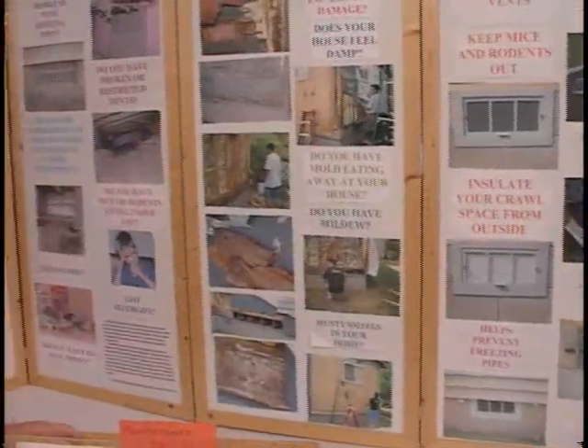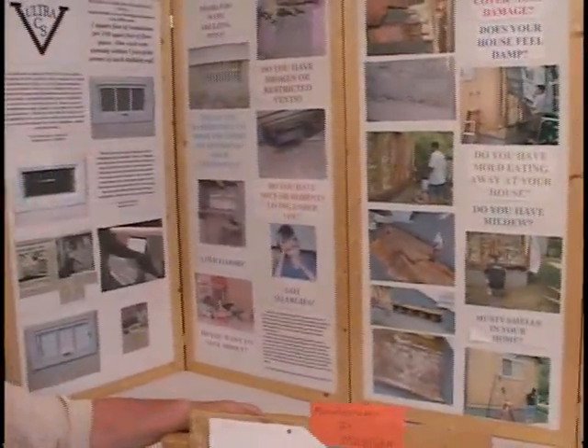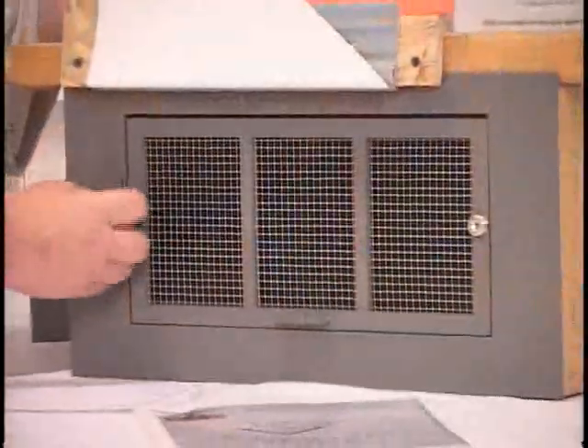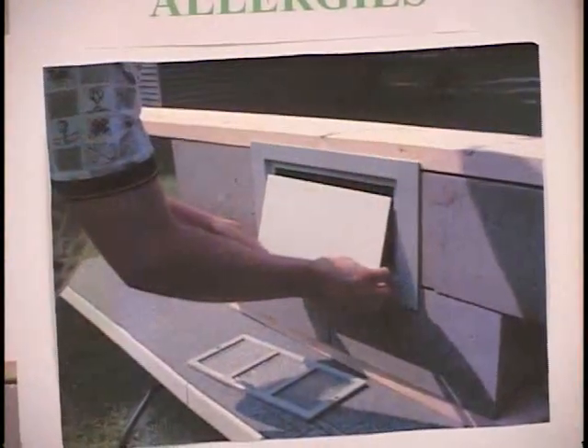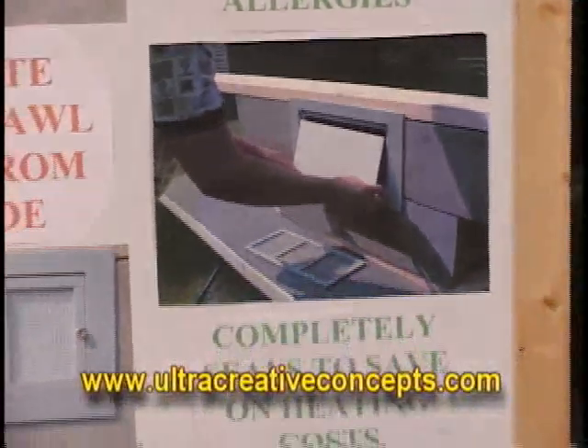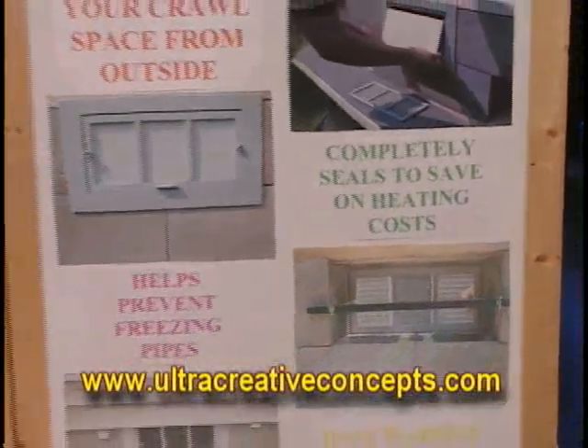On this edition of Michigan Magazine, we are always on the lookout for some great ideas from Michigan, and we're going to return to a gentleman who has a fantastic, made-in-Michigan product — Richard Betts. Nice to see you again. We all know Richard from the ultra-creative concept of his crawlspace design, designed to help many people save a lot of dollars, which we're all interested in nowadays because of the economy and not wanting to waste things.